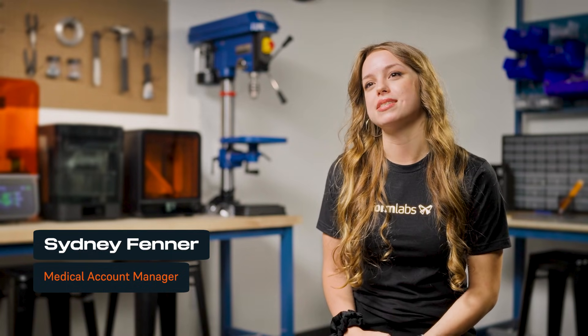I am Sydney Fenner. My current role with Formlabs is on the Medical Strategic Accounts team. I have a background in biomedical engineering, so actually before I was here at Formlabs I was a customer first. I was doing a lot of what our customers are doing as well: mainly segmenting out tissue that comes from patient scans, making anatomical models, surgical guides, prosthetics, and orthotics.